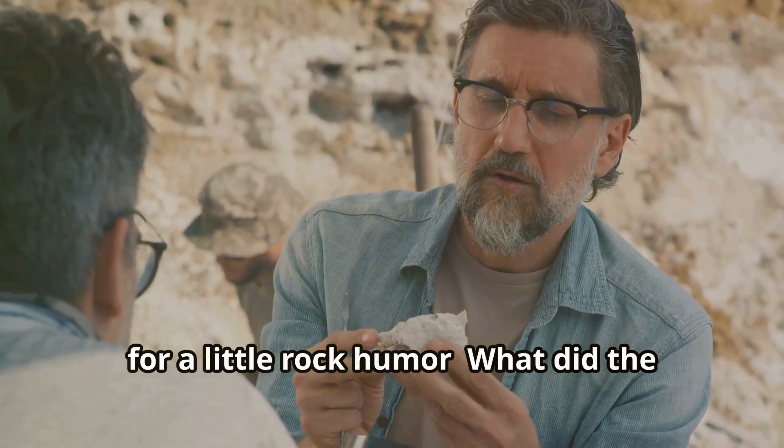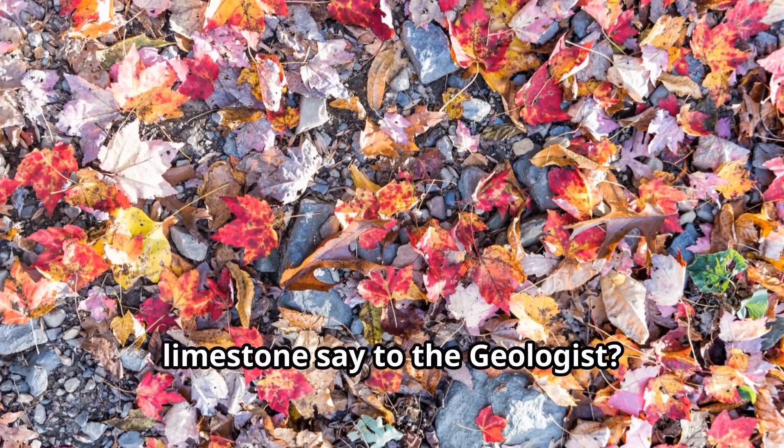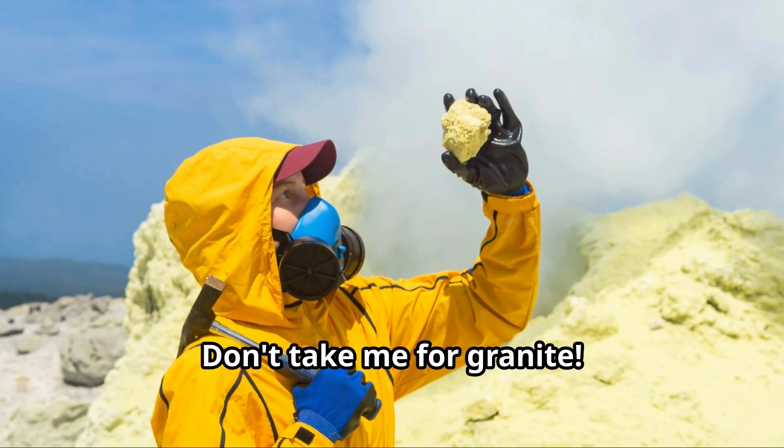Now for a little rock humor: what did the limestone say to the geologist? Hey, don't take me for granite!